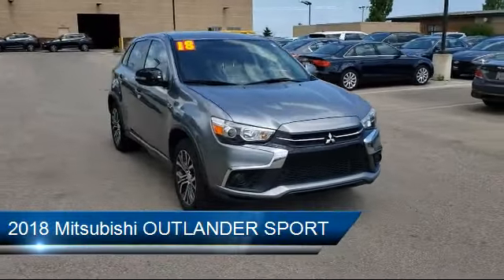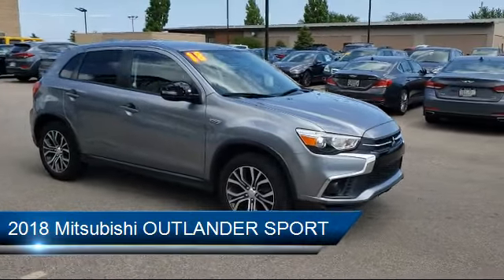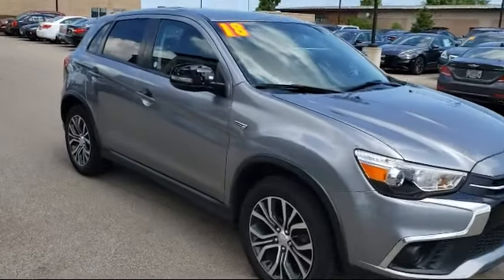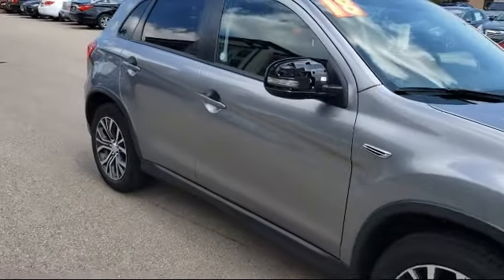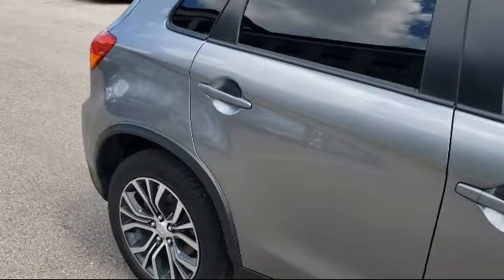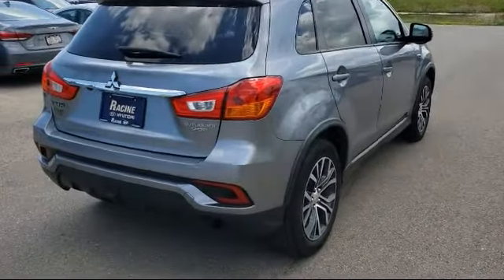and comes equipped with Bluetooth smartphone integration, rear spoiler, stability control, climate control, keyless entry, power outside mirrors, steering wheel controls, privacy glass, MP3 player, air conditioning, and has less than 80,000 miles on the odometer.